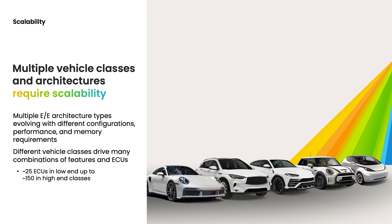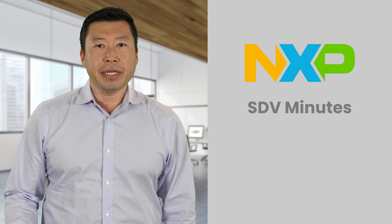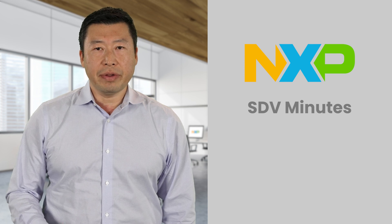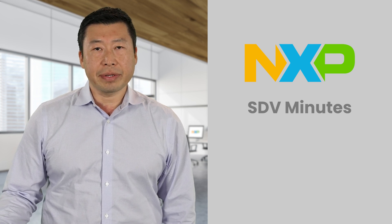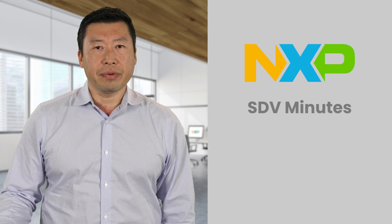Another area that automakers have to consider is the scalability of architectures. There are multiple ways to implement an E/E architecture in a vehicle today — domain-based architectures, centralized architectures, zonal architectures, and multiple zonal architecture variants as well. Also, the number of vehicle classes that have to be considered by an OEM is a considerable challenge. Making sure there is scalability from a low-end vehicle all the way up to a high-end vehicle, covered with a similar architecture, is something that is very important and has to be considered.